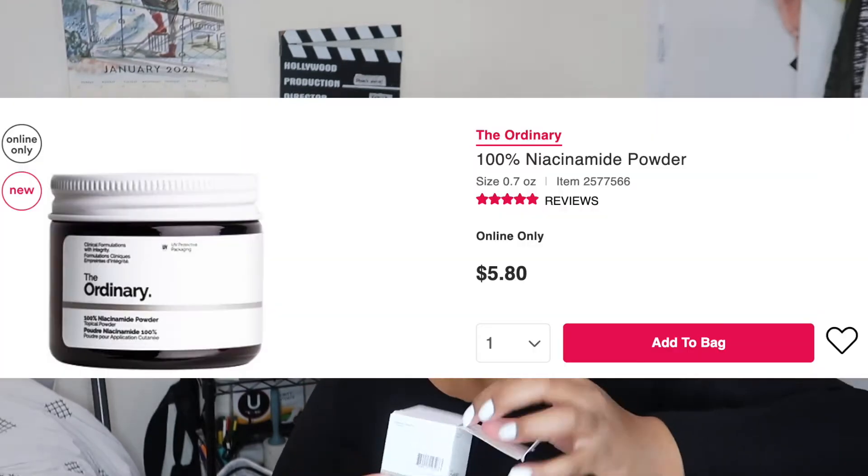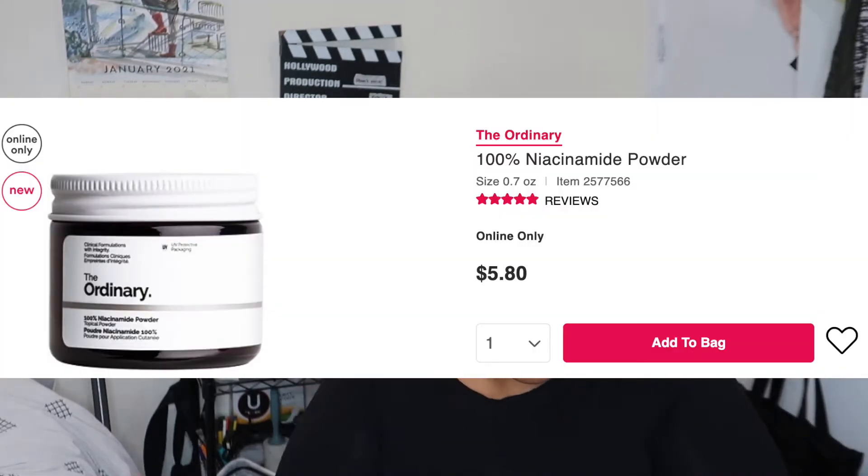Next is a topical powder, again from The Ordinary. I have never seen this from The Ordinary — I don't know if it's a new product. It comes with the world's tiniest spoon. It says you mix a quarter scoop of the provided spoon with a water-based treatment. I think it was only like 12 or 13 dollars — I'll put the price on screen. Honestly, I don't even know why I bought this.